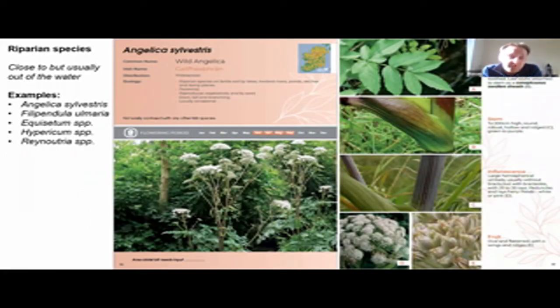Here we have a riparian species, which includes those that are usually close to but out of the water, or in the most terrestrial situation along a wet to dry gradient. They might be subject to inundation at the highest level of flooding during the winter. Other species would include Filipendula ulmaria, certain horsetails, and some of the knotweeds that are known to live on riparian corridors along certain rivers in Ireland. In this example of Angelica sylvestris, we highlight features on page two including leaf, stem, the inflorescence — which is arranged in an umbel in this situation — and fruits.